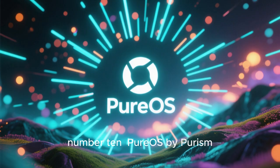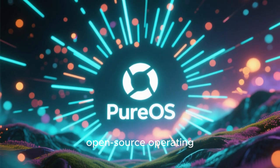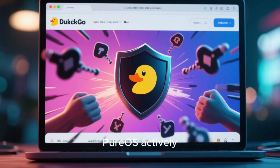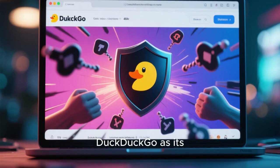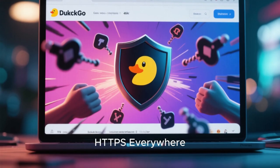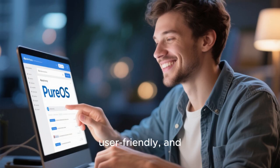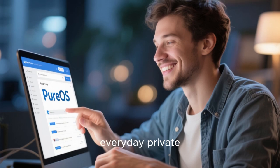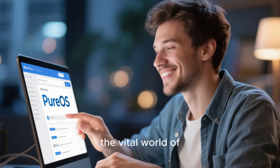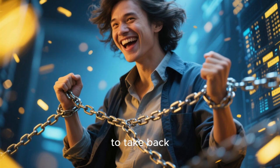And finally, number 10: PureOS by Purism. This is a fantastic, fully free and open-source operating system built with privacy at its core. PureOS actively blocks trackers, uses the privacy-focused DuckDuckGo as its default search engine, and rigorously enforces HTTPS everywhere for secure web browsing. It's clean, super user-friendly, and perfect for everyday private browsing, making it an ideal choice for beginners who are just stepping into the vital world of digital privacy. A great entry point to take back control.